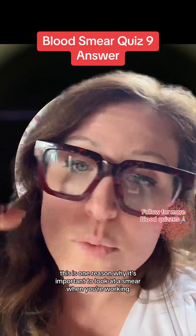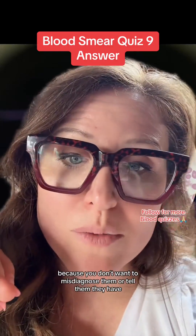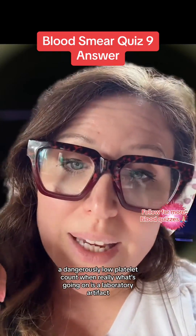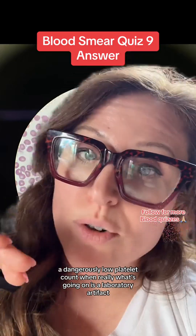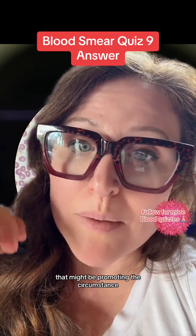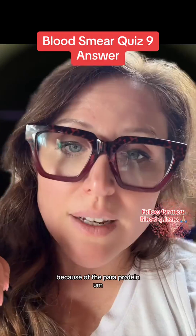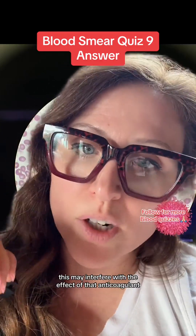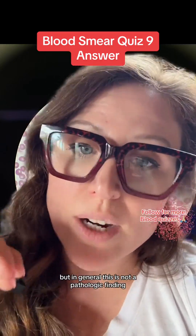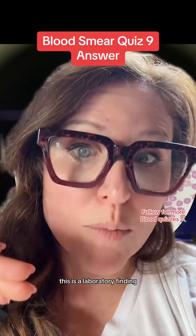This is one reason why it's important to look at a smear when you're working somebody up for thrombocytopenia, because you don't want to misdiagnose them or tell them they have a dangerously low platelet count when really what's going on is a laboratory artifact. There are some conditions in which we think something may be promoting this — for example, if the patient has a paraprotein, this may interfere with the effect of that anticoagulant when the CBC is collected. But in general, this is not a pathologic finding; this is a laboratory finding.